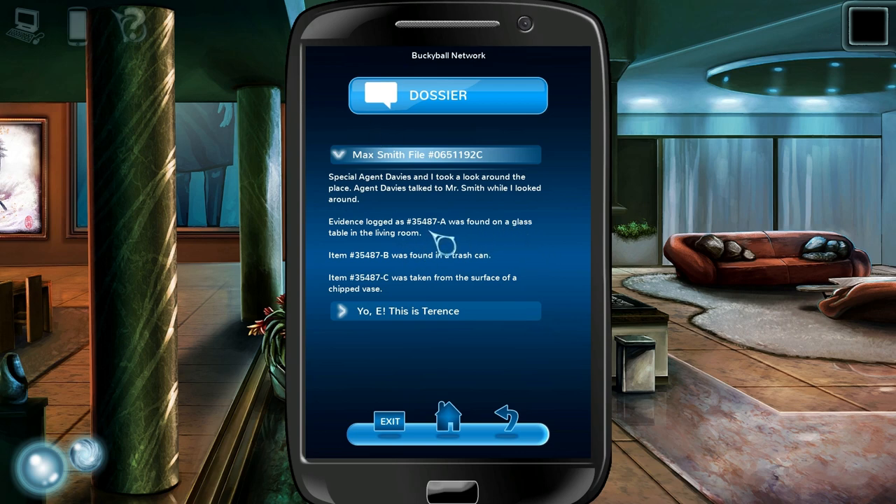Evidence was found on a glass table in the living room, found in a trash can, and taken from the surface of a chipped vase. Well, there's a glass table and there's a trash can. This is a bizarrely incomplete file, but it looks like it's talking about something that happened here — evidence being collected from this room.